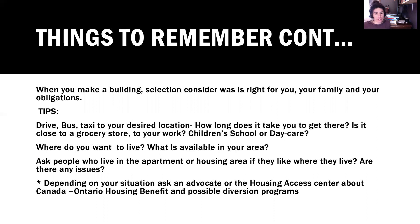When making your building selection, consider what is right for you, your family, and your obligations. Whatever your mode of transportation — bus, taxi, bicycle — go to your desired location and take a trip out there to see how long it takes to get there. Is it close to a grocery store, work, children's schools, daycares, medical appointments? Can you get to your medical appointments from where you would be living?